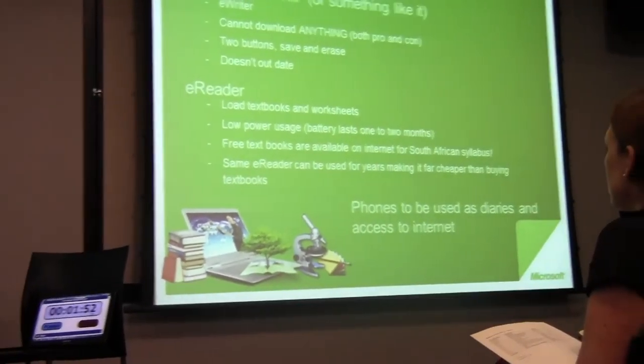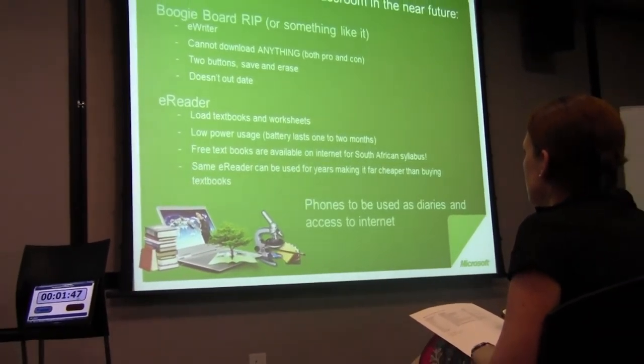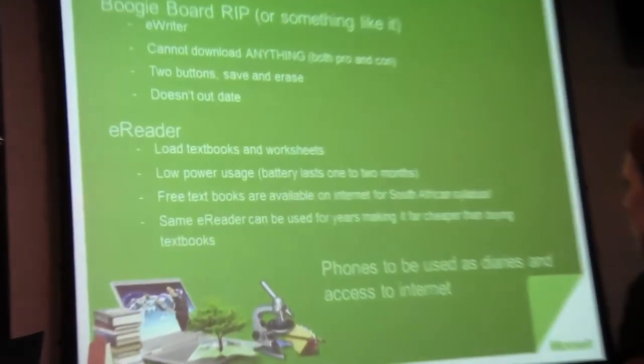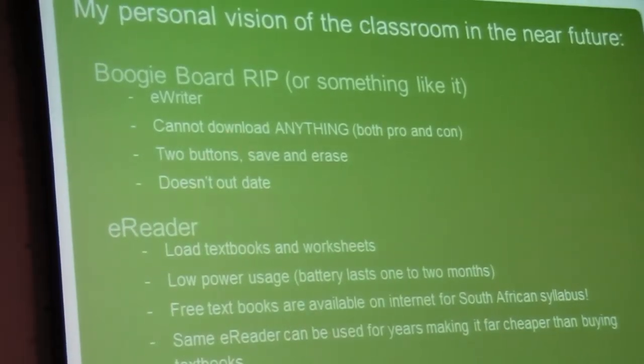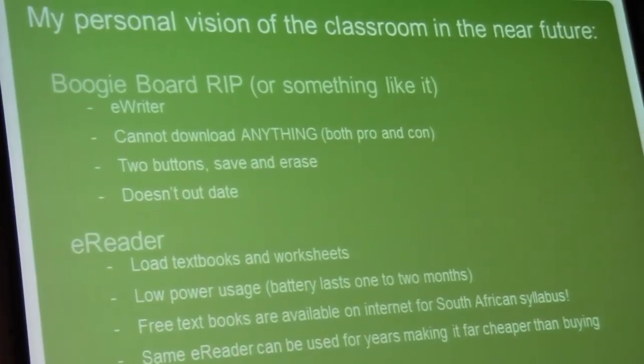This boogie board, or something like it — it doesn't have to be this. It's a tablet that they can write on, they save the notes, and the notes disappear. That's one of the cons of it. They don't have access to any internet; they just write it down, it's a note, it's saved, and they're like a memory stick.